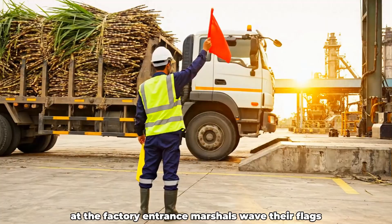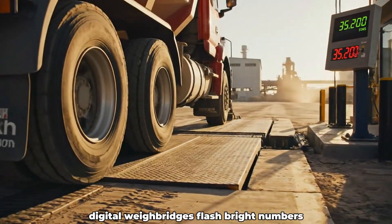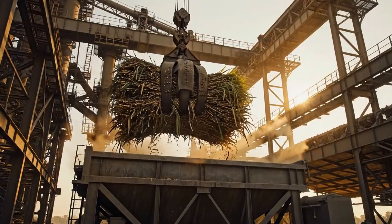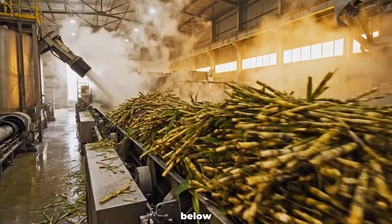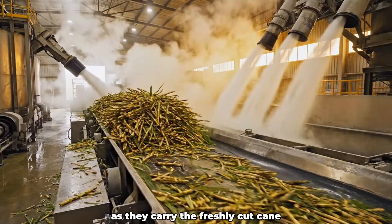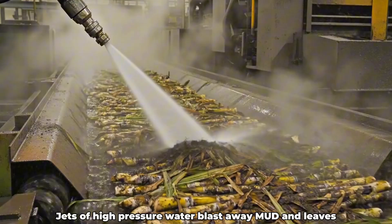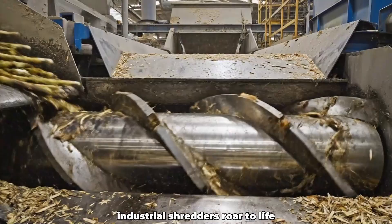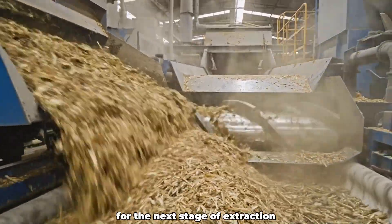At the factory entrance, marshals wave their flags, directing each truck into precise unloading lanes. Digital weigh bridges flash bright numbers, recording the tonnage of every loaded truck that enters. Overhead cranes swing gracefully, pouring tons of cane into giant steel hoppers below. Massive conveyors hum as they carry the freshly cut cane into the washing section, where jets of high-pressure water blast away mud and leaves. Industrial shredders roar to life, slicing canes into fine fibers.